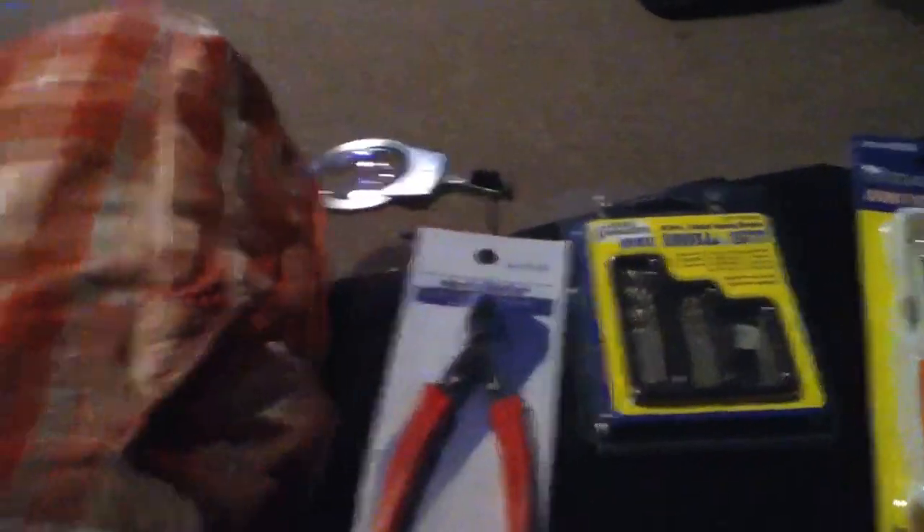I went to Harbor Freight today and spent forty-seven dollars and thirty-six cents, and I got nine items — seven of which were mine and two of which were my dad's. I got two things for him; he gave me most of the money but not all of it.